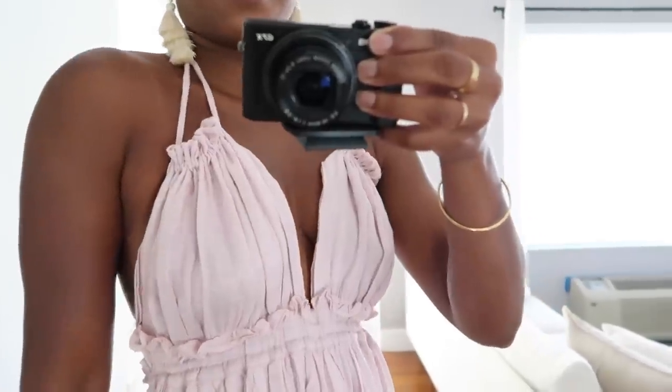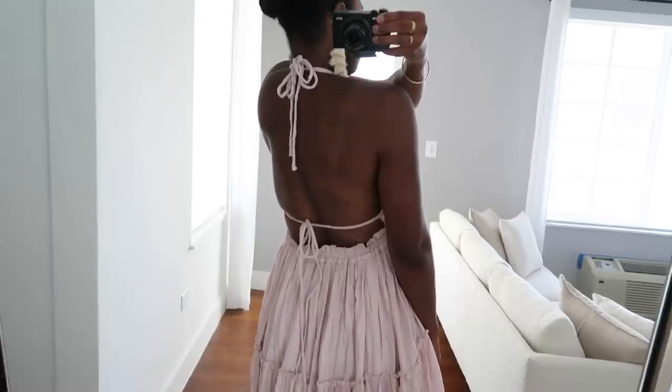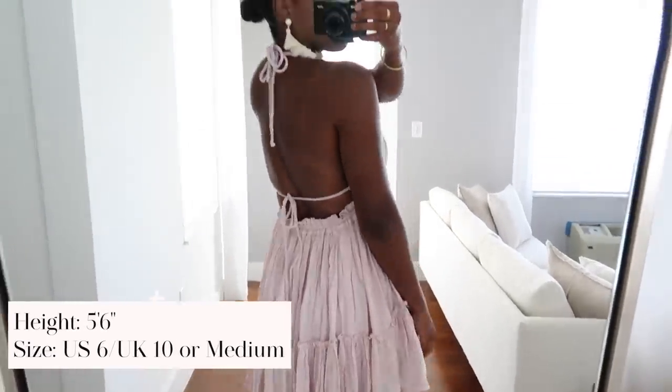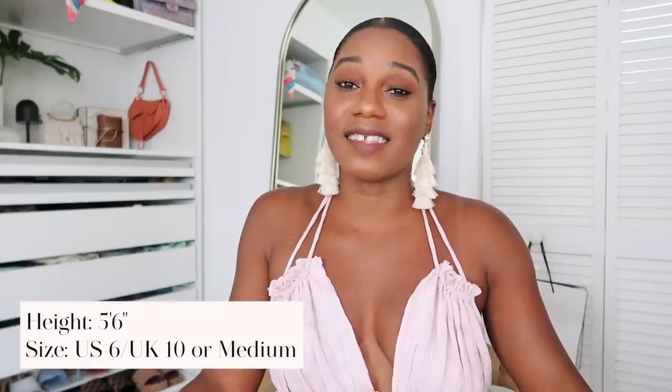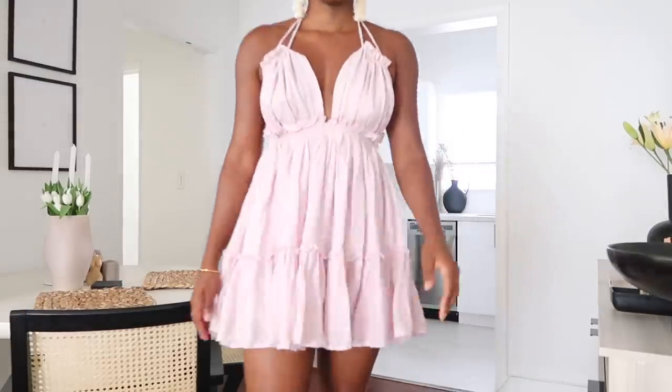This dress has two strings you can tie in the back, with an almost empire waist, and there's also a string in the back to make it tighter. I love this — the perfect length. I'm five foot six inches tall and everything today is a size medium or size six. It hits me at a great place on my legs. I can see myself at a rooftop brunch in this. I'll link it below, and if it's sold out I'll link similars from Lulu's.